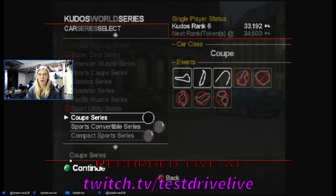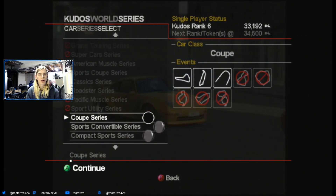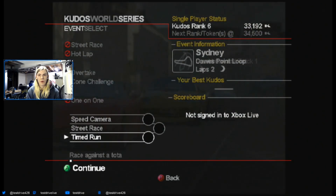Hello, I am Test Drive, and welcome to episode 7 of Project Gotham Racing 2, where we are going to be starting on the Coupe series, because it is what's next.